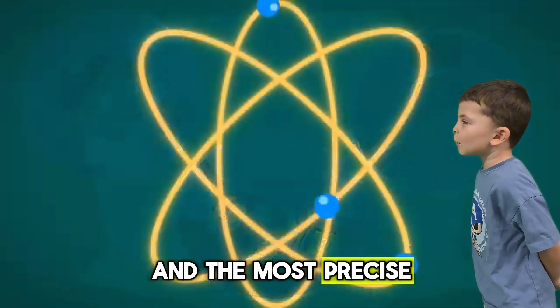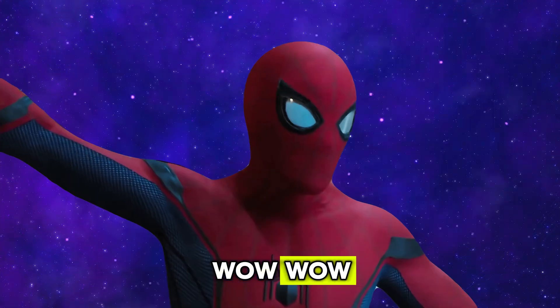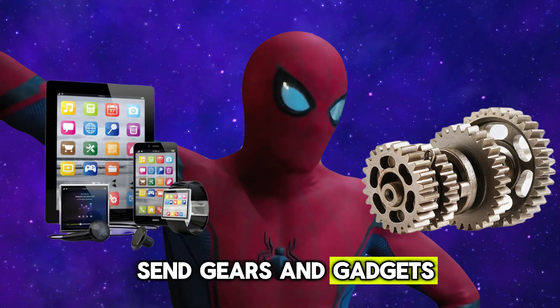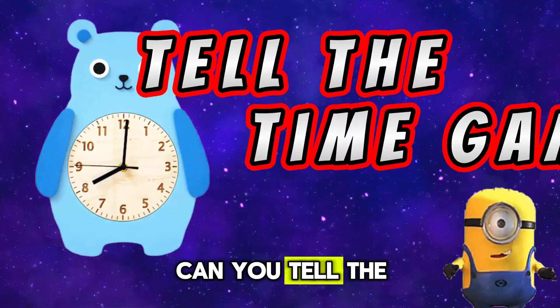And the most precise clocks of all are atomic clocks — the entire world checks its time by them. From the sun to sand to gears and gadgets, time sure has come a long way. Now let us see if you can read the clock like a true hero. Can you tell the time?